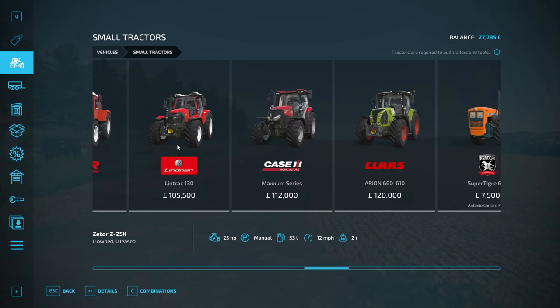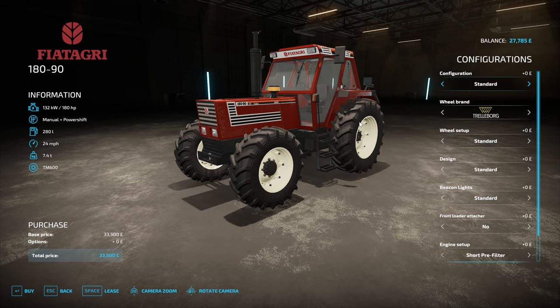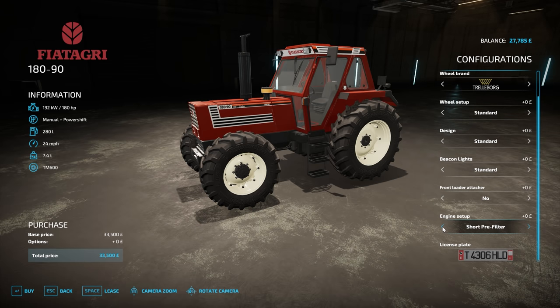It must come under medium tractors — I never thought I'd go into that category. There it is: 33,500 plus extras. This tractor does offer 180 horsepower. Looks like we might be able to do a few modifications — doesn't change the horsepower, but it does change things related to the engine. We can also put a front loader on here.